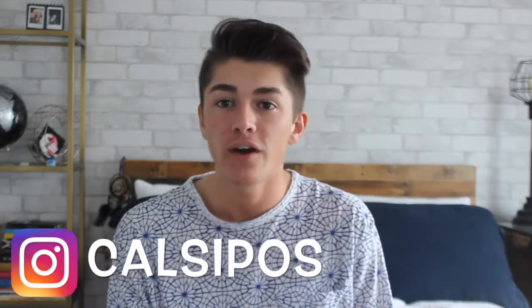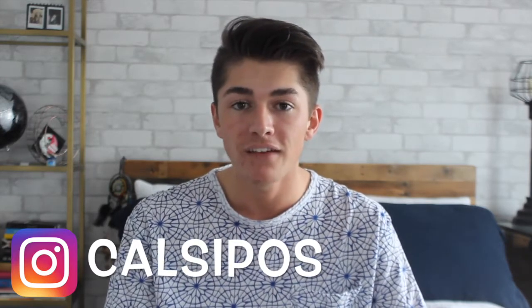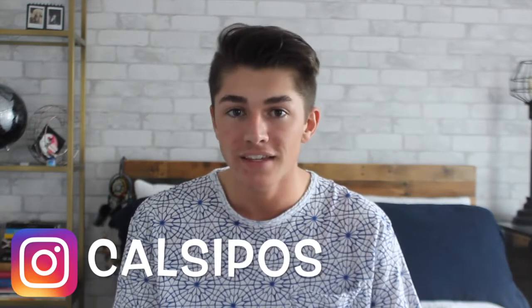Hey guys, so today I just wanted to show you a few things I've bought for summer. Not everything is super summery, but I definitely wanted to show you them because I love them all so much and I can't wait to wear them. So let's just hop right into this so you can see what I bought.